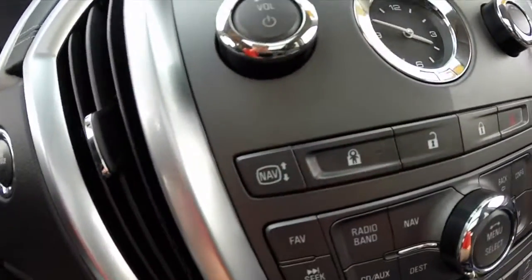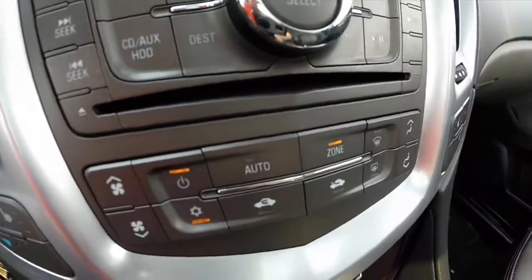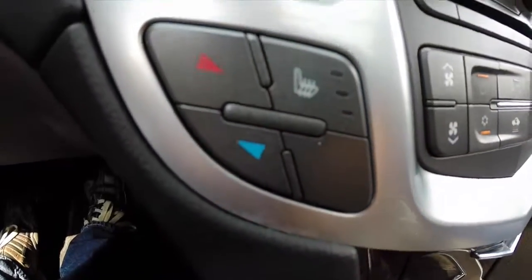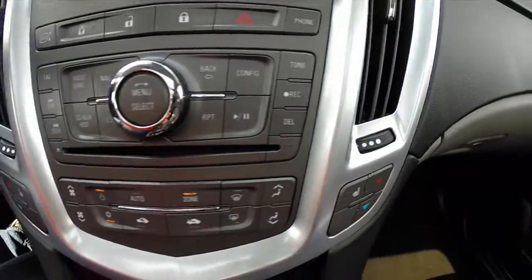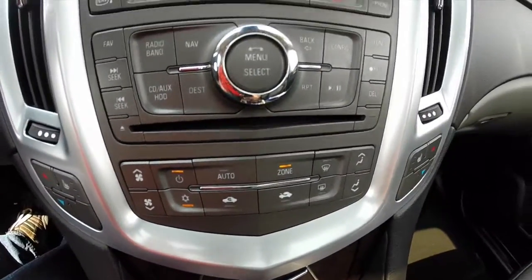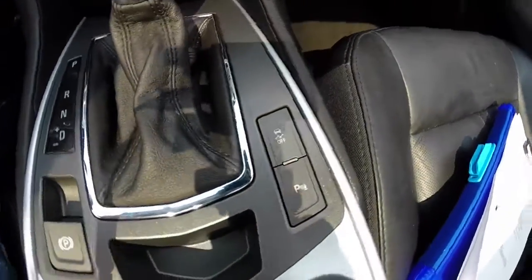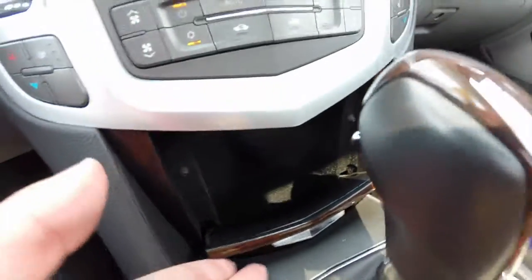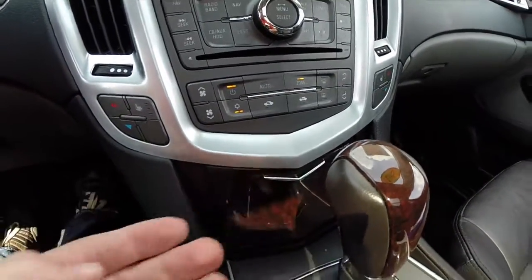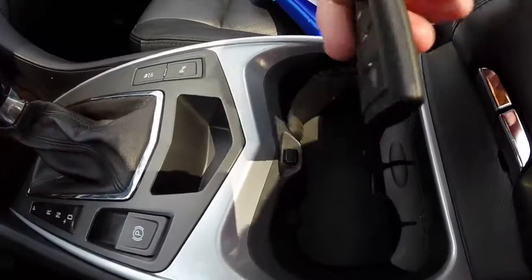Analog clock, and your screen up and down control. Climate control settings for the driver and passenger, with the middle section being your modes. Electronic parking brake, parking sensors on and off, and stability control. In here you have storage and cup holders. The smart key.